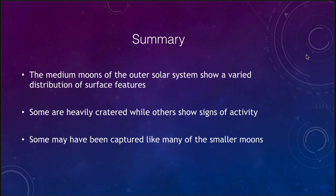To finish up with our summary: the medium moons of the outer solar system have a wide distribution of surface features — not all the same. Some have volcanic activity, some show primarily cratering, and others show signs of other activity. We think some of these were captured, like most of the small moons of the outer planets, but perhaps some of the larger medium moons also formed with the planet. It is still something we are trying to understand in terms of moon formation around these planets. That concludes our lecture on the medium moons of the giant planets.